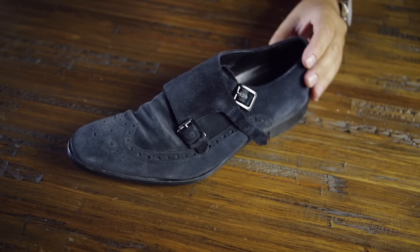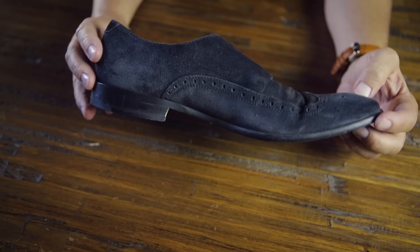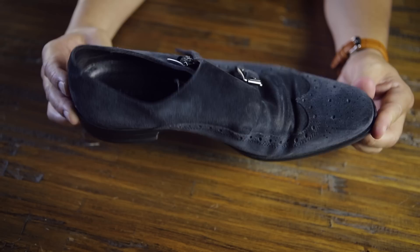So let me start with these — not a real dress shoe, but these are blue suede double monks from Nordstrom, their house brand called Calibrate. I've had these for a couple of years. I don't wear these all the time, but I do get some good wear out of them. It's kind of a statement shoe — that's when I'll pull these out.